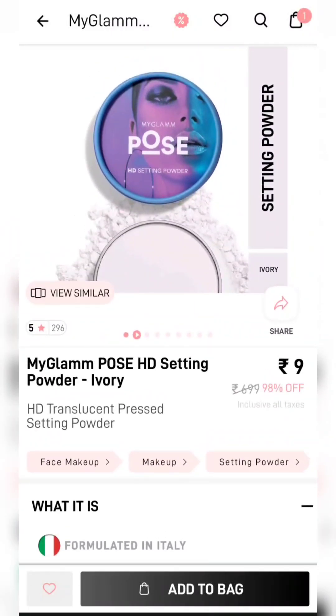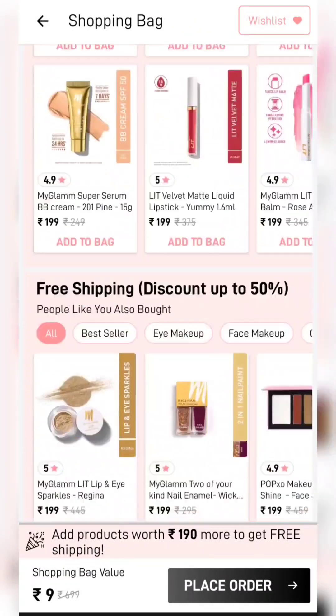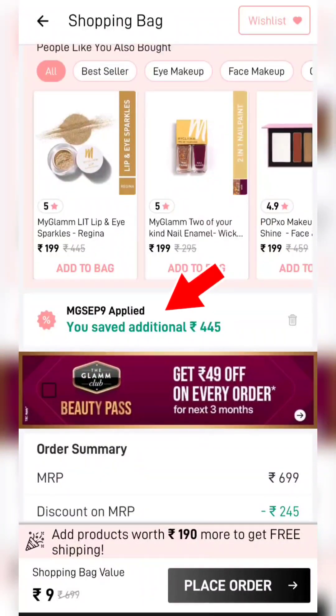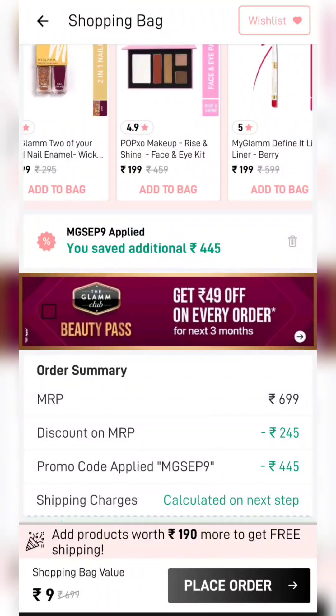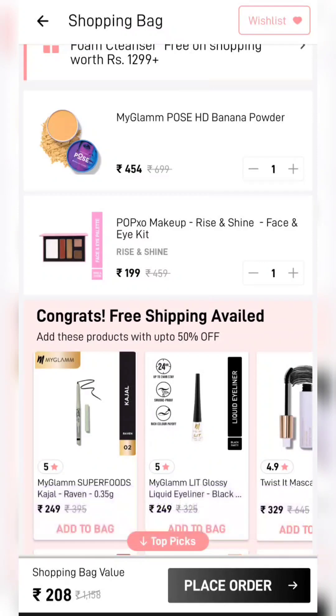Myclem's products are going to be available for just ₹9. There are also very good offers here. The coupon code is MGSEP9 — this is a new coupon code. To avoid shipping charges, you have to add a minimum ₹190 worth of products.